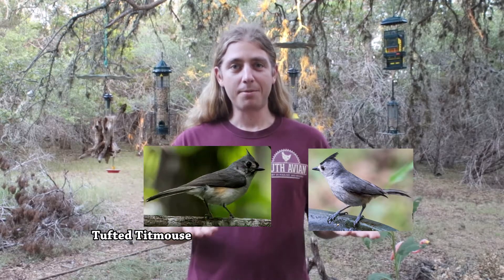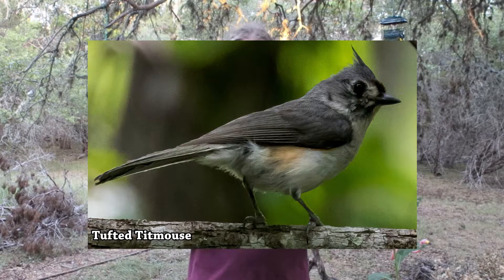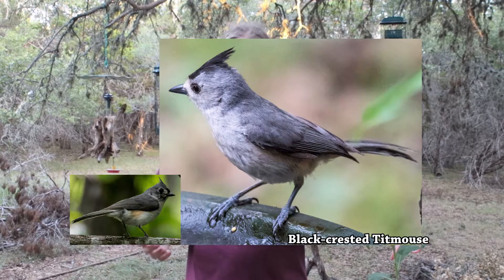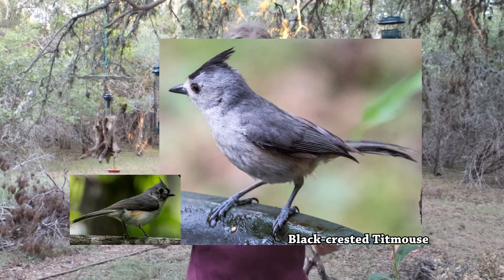The reason for that is because there are two main species of titmice that we have here: the tufted titmice and the black-crested titmice. By themselves these aren't very hard to tell apart. The tufted titmice has a gray crest and a little bit of black on the forehead, while the black-crested titmice has a black crest and a lighter colored forehead — kind of peachy colored to light gray.